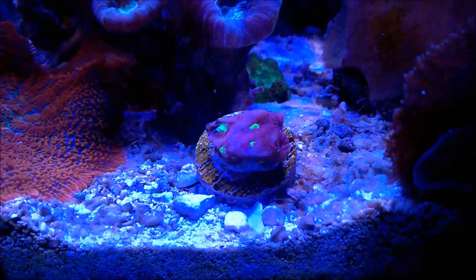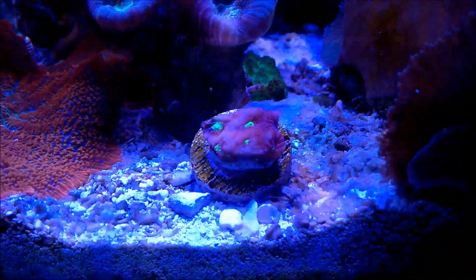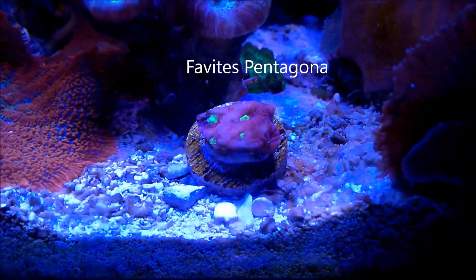This is commonly called a war coral. It's actually Favitis pontagona, and it's closely related to a brain coral.